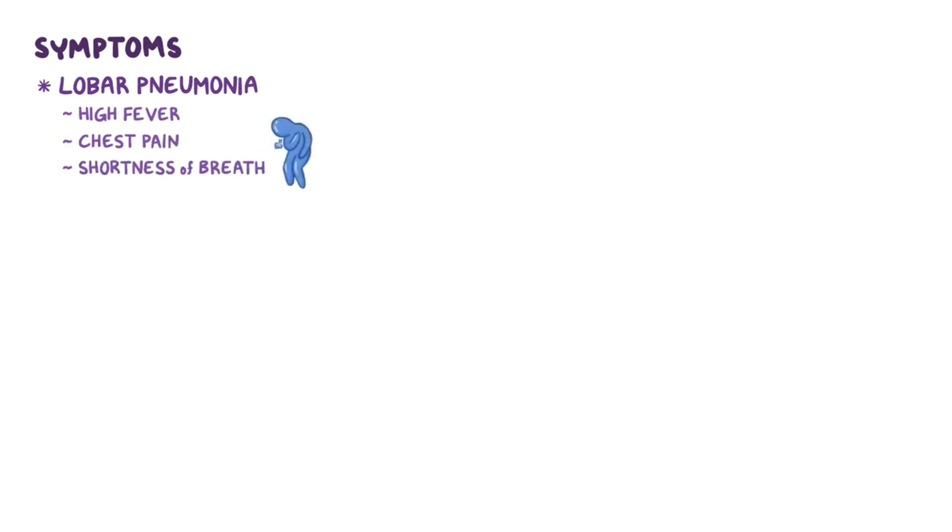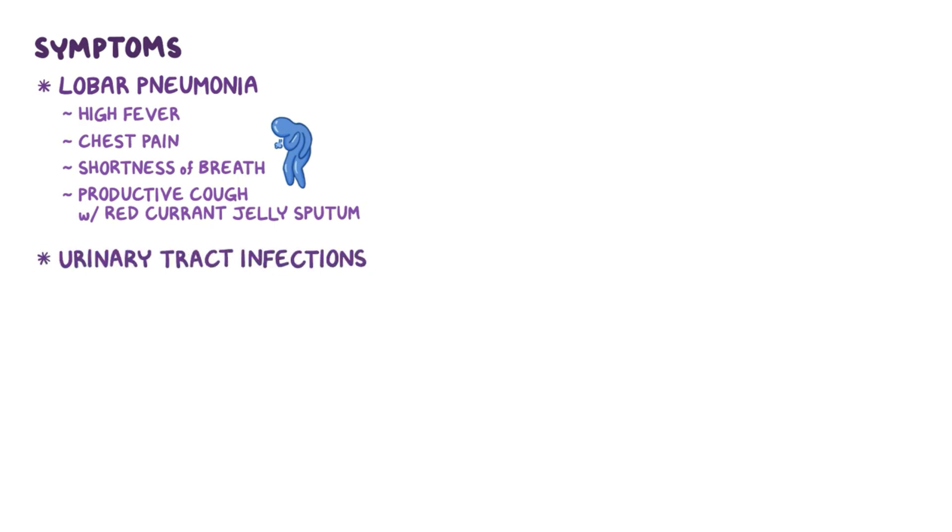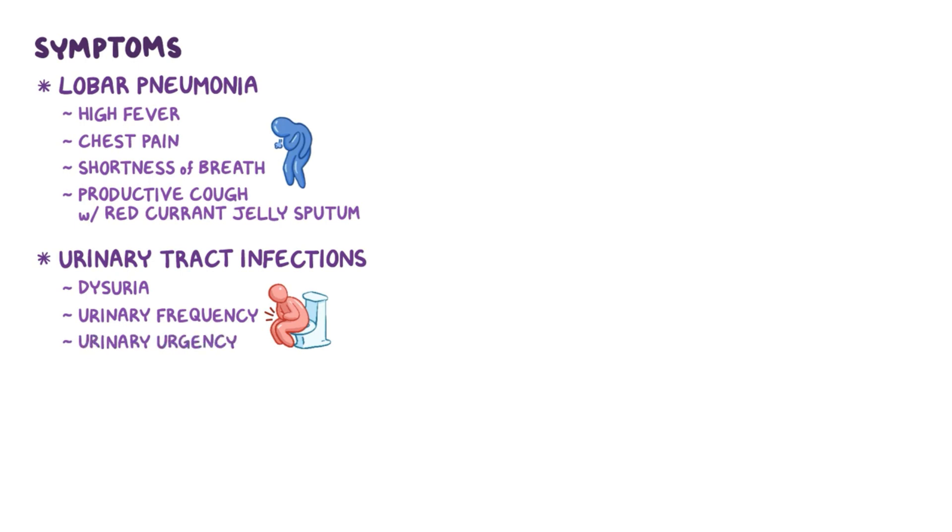Symptoms depend on the disease. With lobar pneumonia, there is high fever, chest pain, shortness of breath, chills, and a productive cough with blood-tinged sputum called red currant jelly sputum. With urinary tract infections, symptoms include dysuria, which is pain or burning sensation during urination, urinary frequency, meaning needing to urinate a lot, and urinary urgency, which means a strong need to urinate. With cystitis, there is also suprapubic pain.